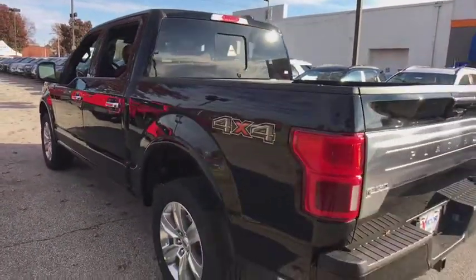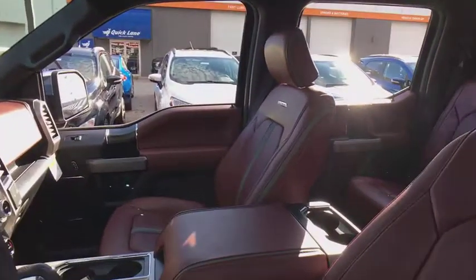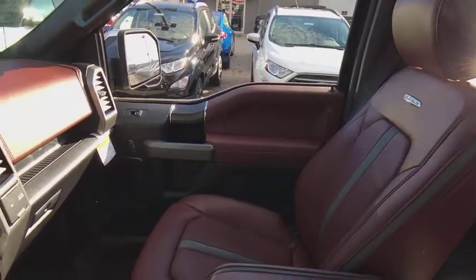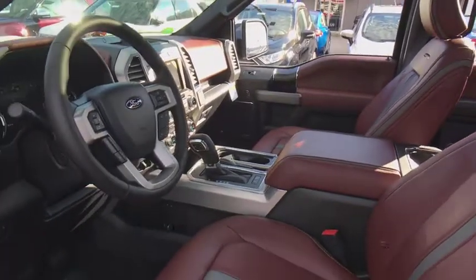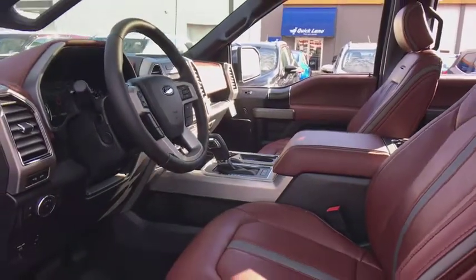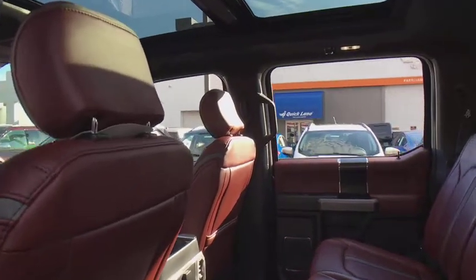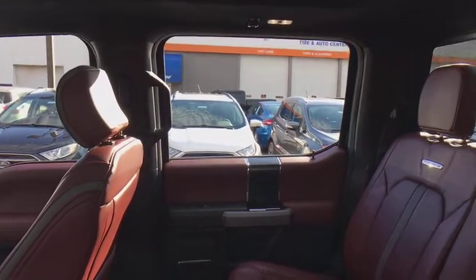Here are some of this vehicle's great options: power passenger seats, traction control, navigation system, dual airbags, power steering, four-wheel disc brakes, universal garage door opener, heated steering wheel, heated front seat, security system, fog lights, CD player, trip computer, compass, electronic stability control, rear window defroster, power windows, panic alarm, brake assist.